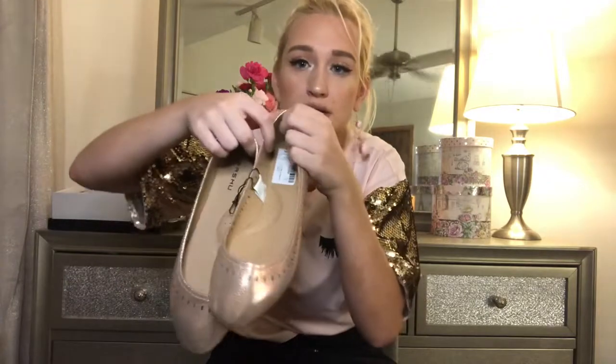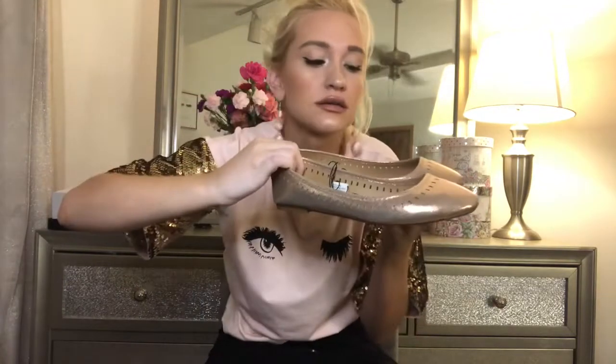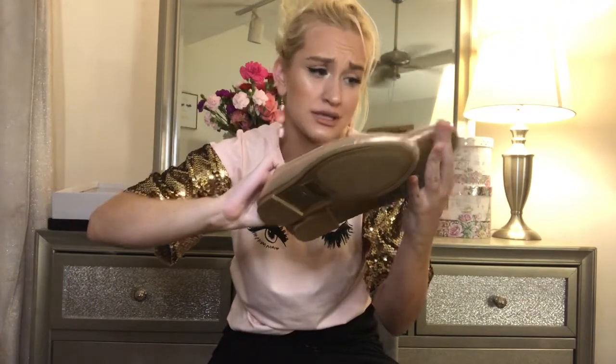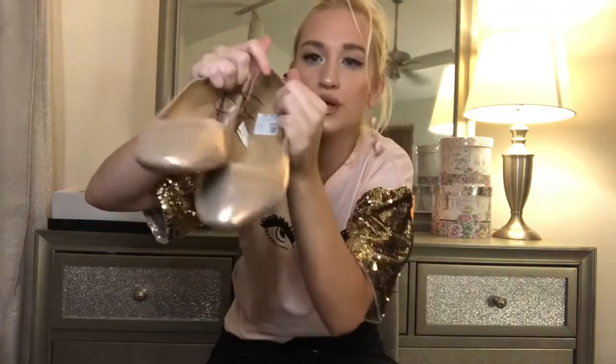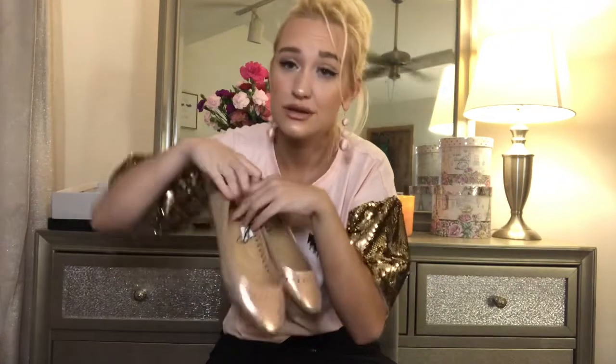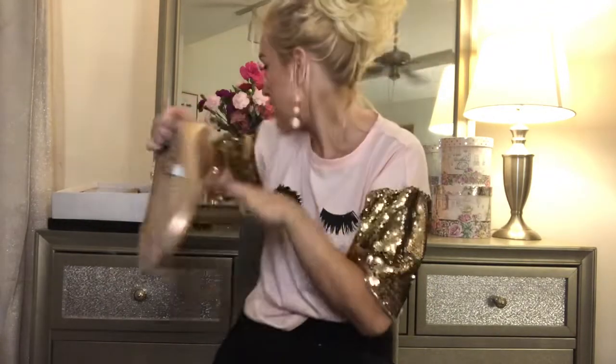I'm literally rose gold obsessed. I picked up these flats — they were $5.99. That's so inexpensive. They're just rose gold as well. It'd be cute when you just don't want to wear heels but still be really cute. I'm pumped to style these with something.